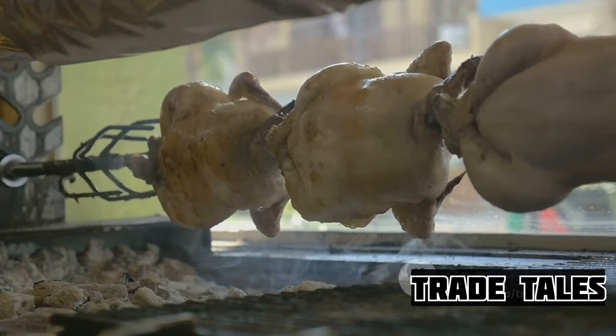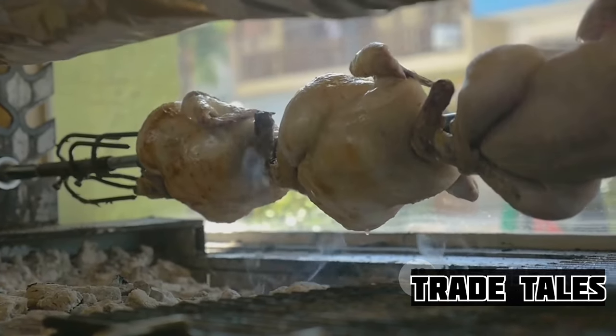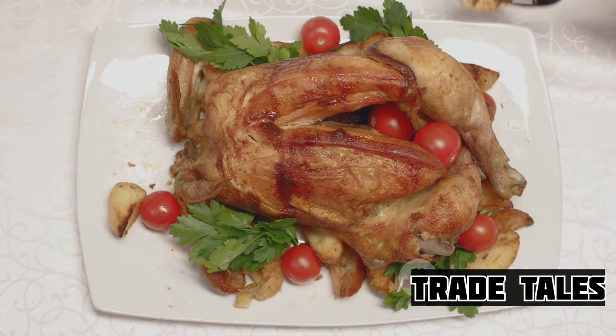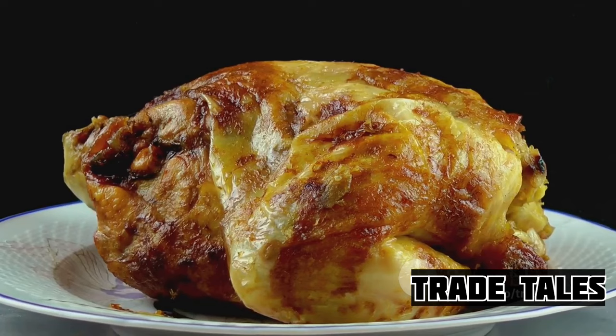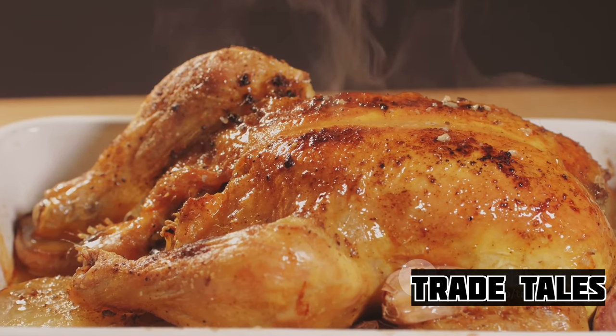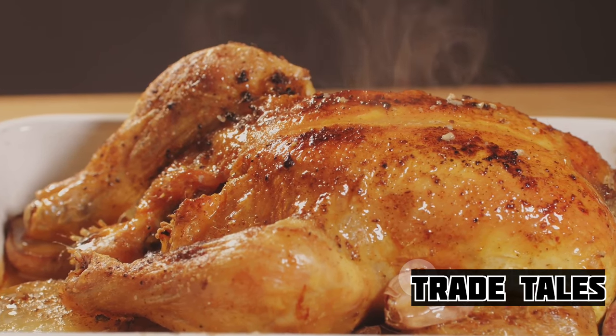And then, finally, these broiler chickens make their way to our dinner plates, ready to be cooked into delicious meals that we all love. From a fertilized egg in an incubator to a hearty meal on your plate, the life of a broiler chicken is a well-orchestrated process, ensuring that we get the best quality meat. That, my friends, is the life cycle of a broiler chicken from egg to your dinner plate.